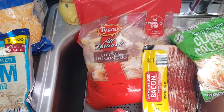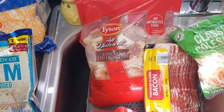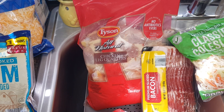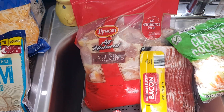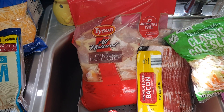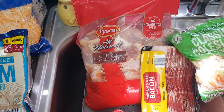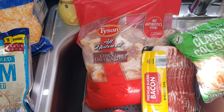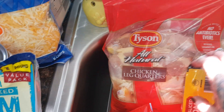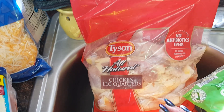You'll notice I didn't buy a lot of meat. The reason is that last month when I bought all the boneless skinless chicken thighs, I marinated them, put them in the freezer, and when I pulled them out to cook, they were rancid — I had to throw away all that chicken. That's a very expensive lesson to learn. So if I'm not preparing it that day, I probably won't be buying much meat from Aldi for a while.